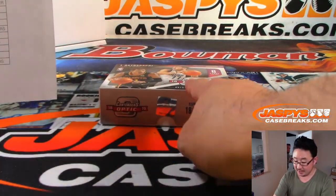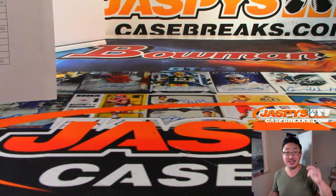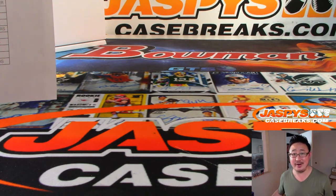Congrats. And there you go, ladies and gentlemen. Joe for JaspeysCaseBreaks.com. The second inner case is in the store. Maybe Trey Young on the other side. Thanks, everyone. We'll see you next time. JaspeysCaseBreaks.com.